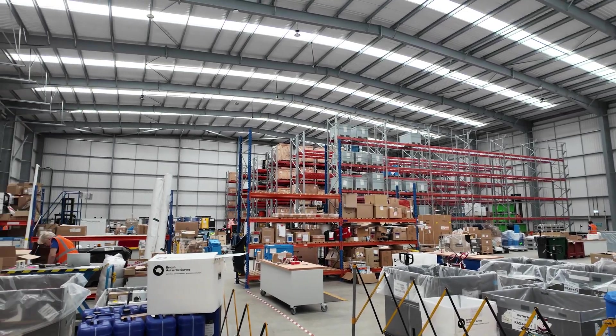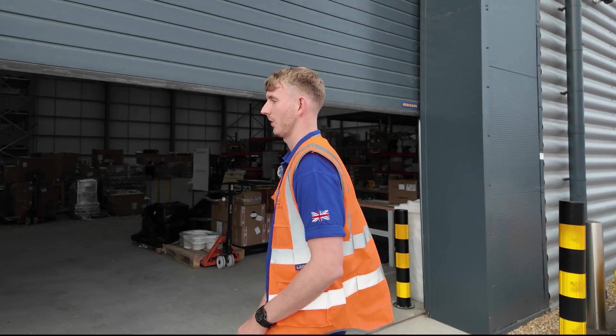Welcome to the PDH, the Polar Distribution Hub. This is where BAS does all of its logistics operations to send goods to Antarctica. Come on in and we'll give you a bit of a tour.